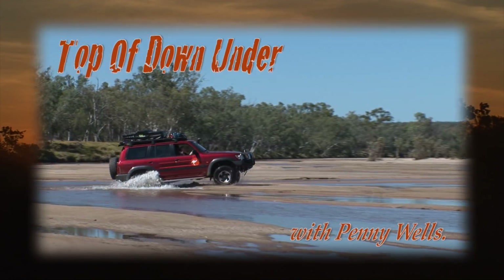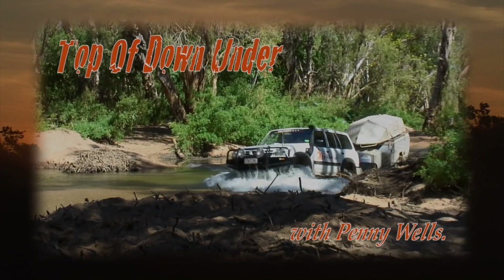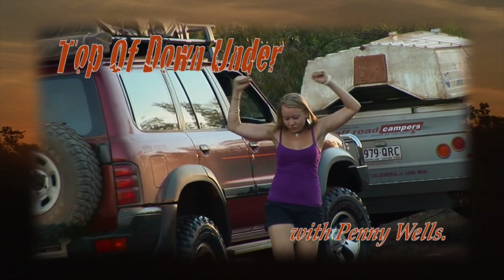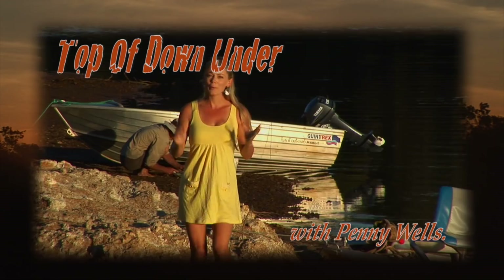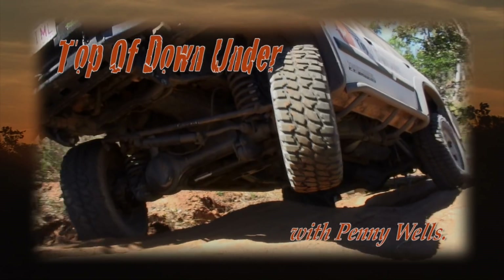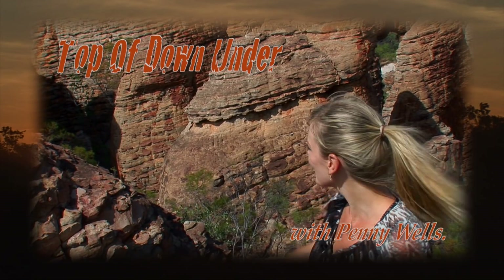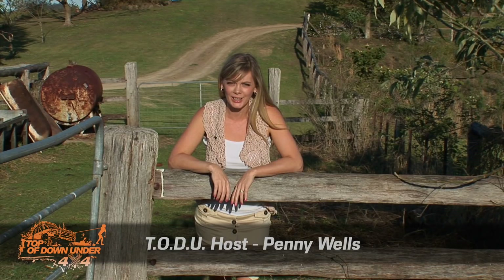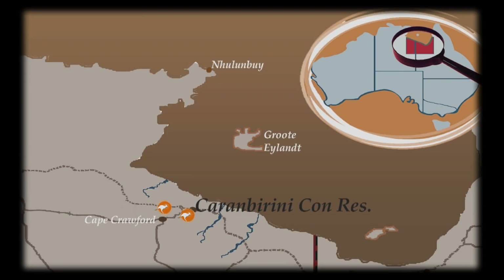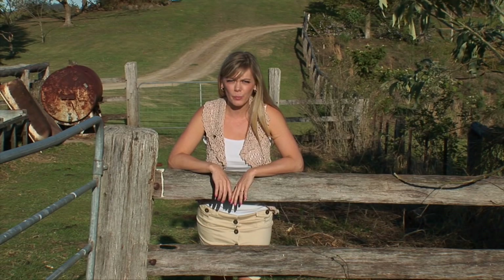Leave the everyday stressors behind and come on an action-packed ride with me, Penny Wells, and the Discover Oz crew as we travel to the top of Down Under. I'm Penny Wells, and welcome to the next action-packed episode of To the Top of Down Under. You'll enjoy the fantastic scenery as we head for Karanbirini Conservation Reserve Park, driving our way into Poppy's Pools and taking a magnificent flight over the Lost City. So jump on board and let's go for a ride.